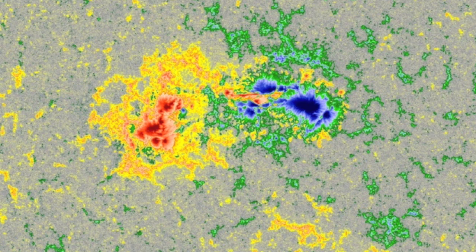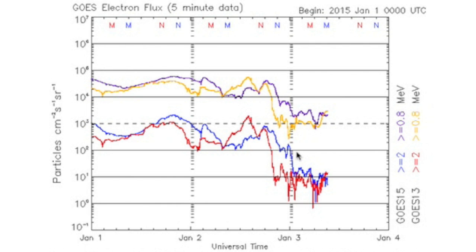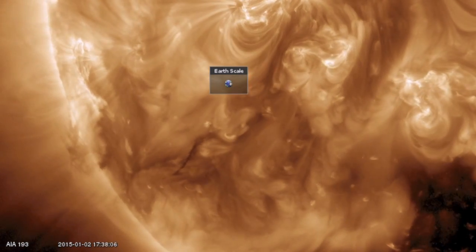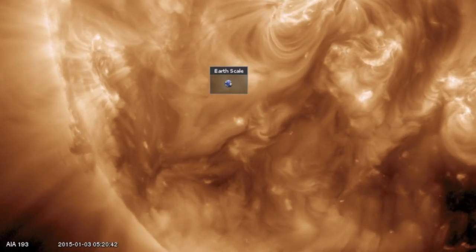We are also seeing the onset of a coronal hole stream. Orange density bulges, then drops out while speed and plasma temperature in yellow and green begin to rise. The electrons hit the floor, and we entered a brief geomagnetic storm already — could see some reverberations. The thin, dark plasma filament below the Earth's scale will begin to face Earth today, and they match the delta-class sunspot in terms of eruption potential.